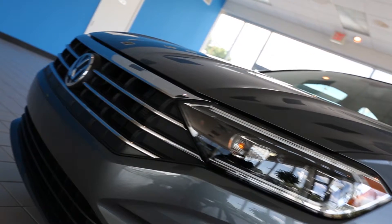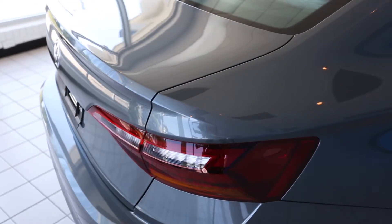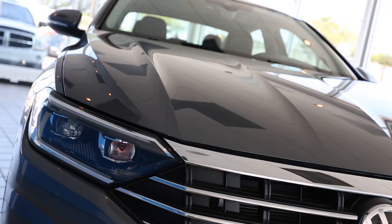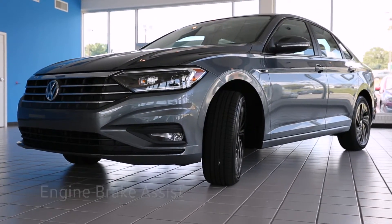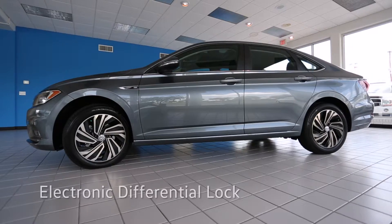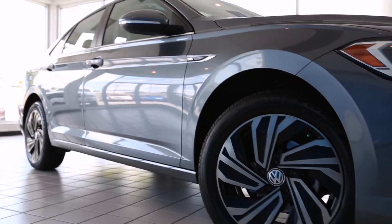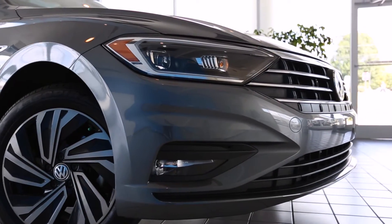The 2019 Jetta has been redesigned and re-engineered for a tasteful, more premium look and feel with a sleeker, more sculpted design. Anti-slip regulation, engine brake assist, electronic stability control, and electronic differential lock systems on this Jetta bring you the safest, smoothest, and most advanced VW drive yet.